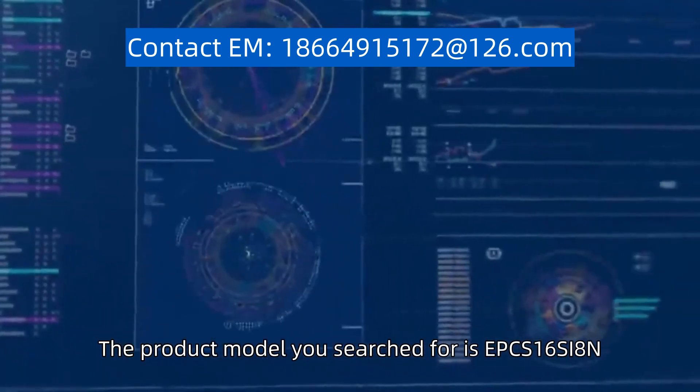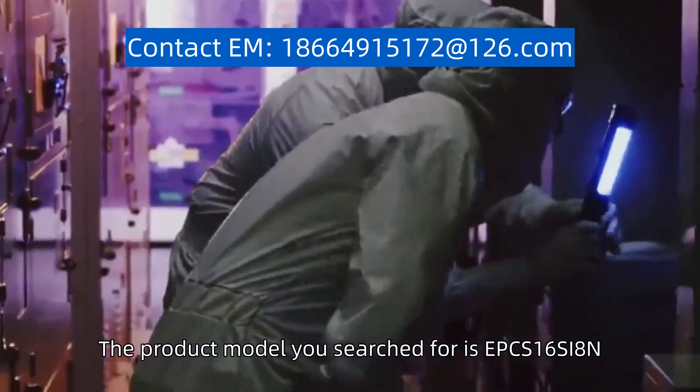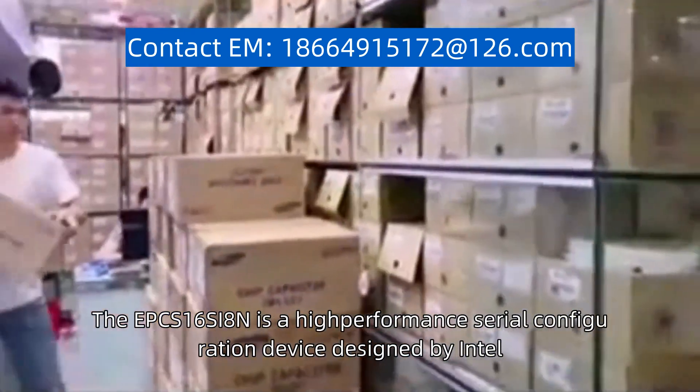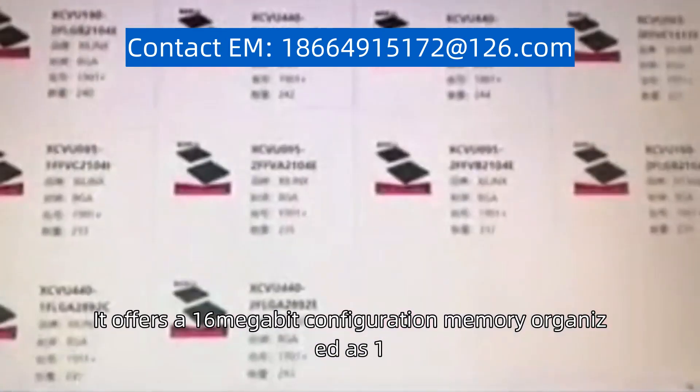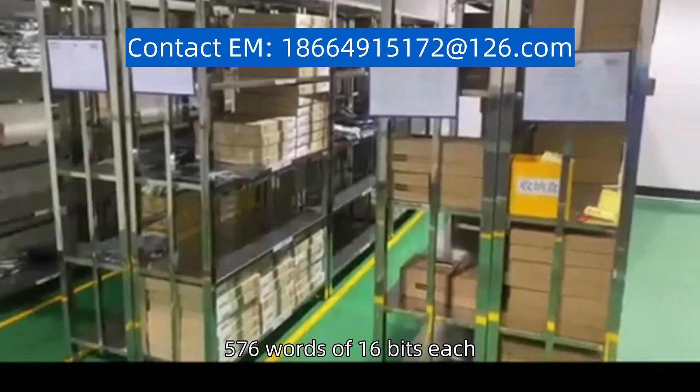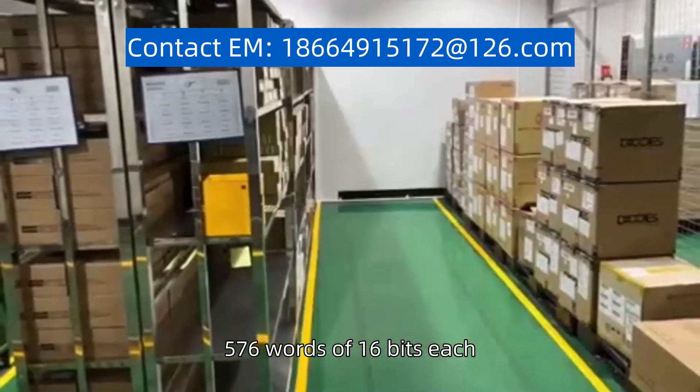The product model you search for is EPCS16SI8N. The EPCS16SI8N is a high-performance serial configuration device designed by Intel. It offers a 16-megabit configuration memory organized as 1,048,576 words of 16 bits each.